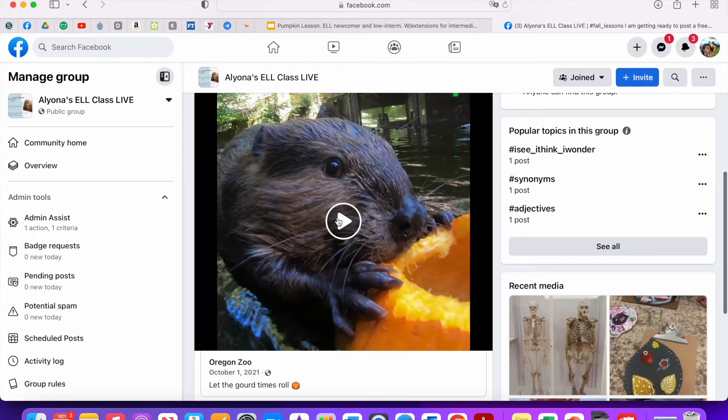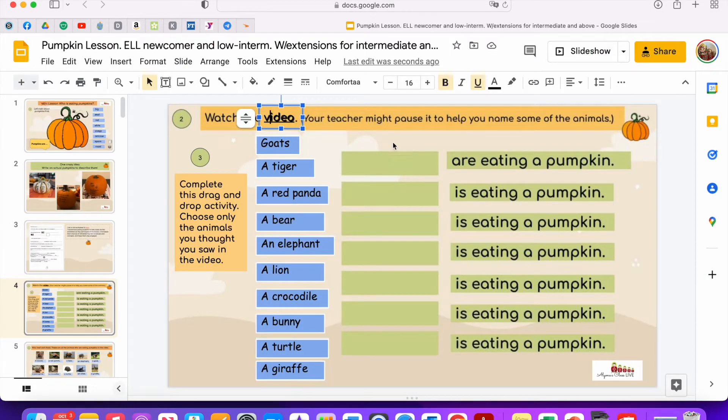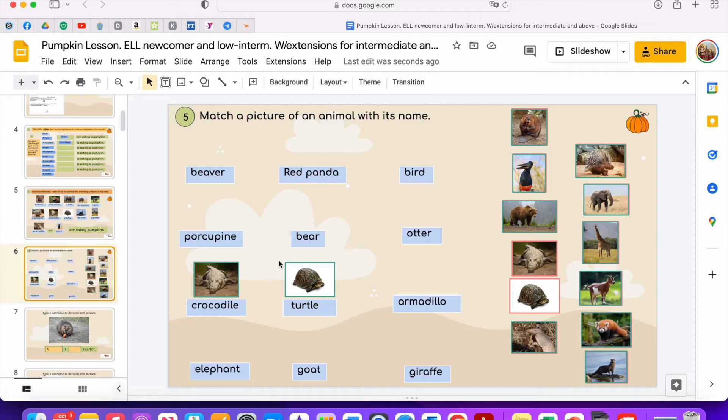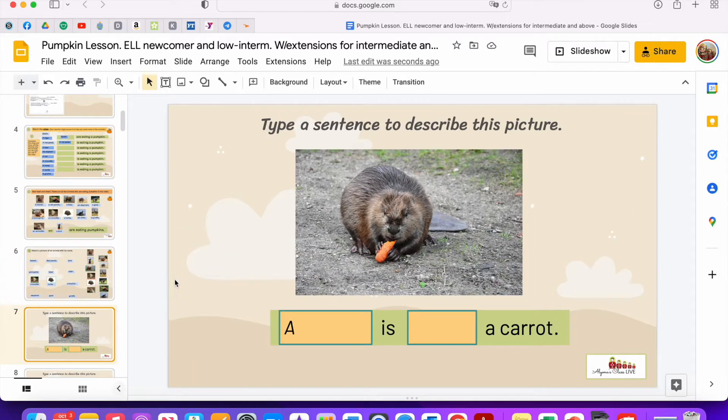Then I showed my students the video of animals eating pumpkins in a zoo. We paused the video as we named the animals and then I had students move the correct names of the animals that were in the video. You want to draw their attention to plural and singular. The names of all of the animals is not necessarily my big goal — it's more an opportunity to pronounce perhaps new words and recognize some of the sounds.